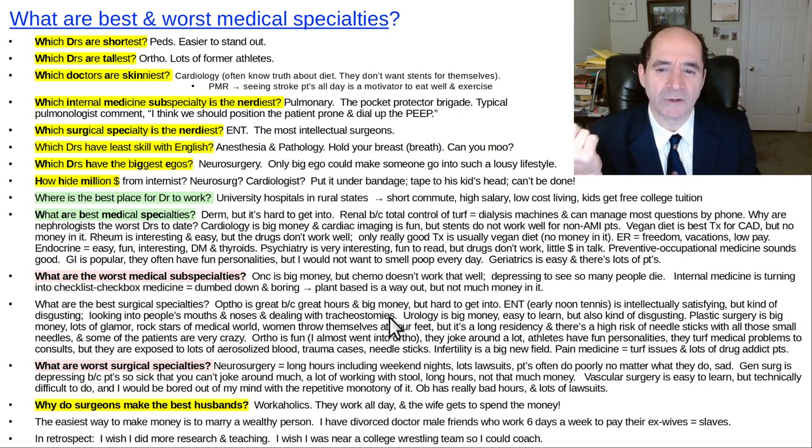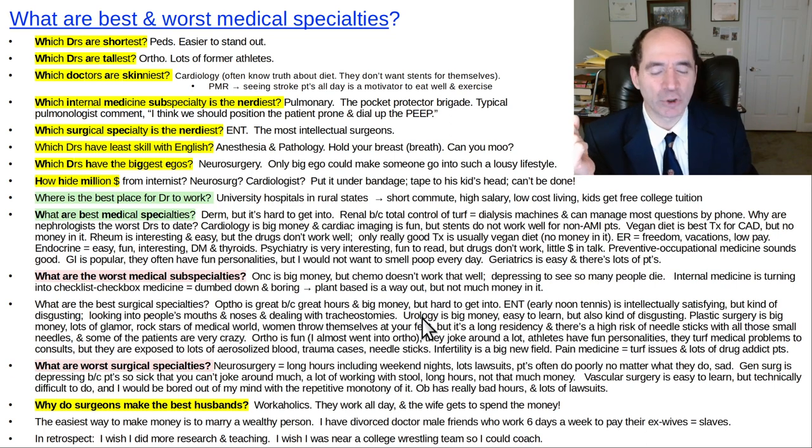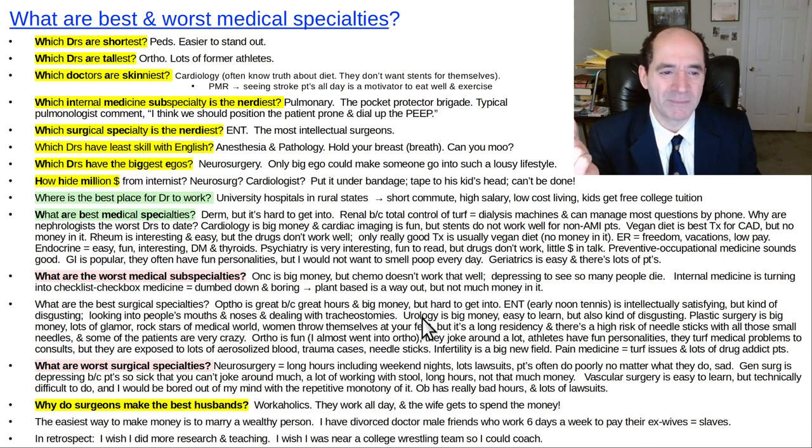My whole life I dated only one nurse and that was only briefly — I was looking for a wife, someone to have my kids and take care of my house. The whole 'equal partners sharing everything' idea is something in the movies. Urology is big money among surgical subspecialties, and it's easy to learn. The urologists I've known are pretty nice with a good sense of humor, but as a field it's also kind of disgusting — do you want to be looking at people's genitals all day and putting a tube up their Johnson?